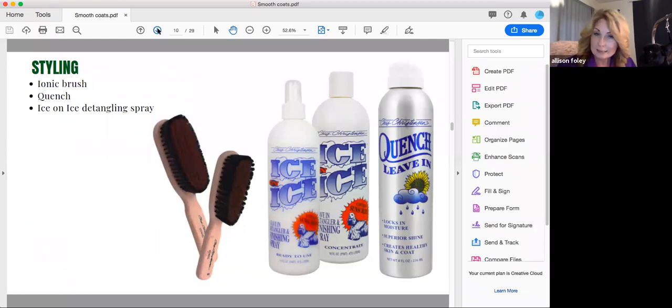Now we're going to talk about styling our smooth coated dog. There's not much to it — I love the Ionic brush and I love working in some Ice on Ice leave-in detangling and finishing spray, especially this time of year because it has UV protection in it, which is amazing. I also like Quench, a leave-in conditioner that also makes the coat shiny. Both of these are great options for your smooth coated dog. I always like to brush the hair in a certain way, which I will demo.